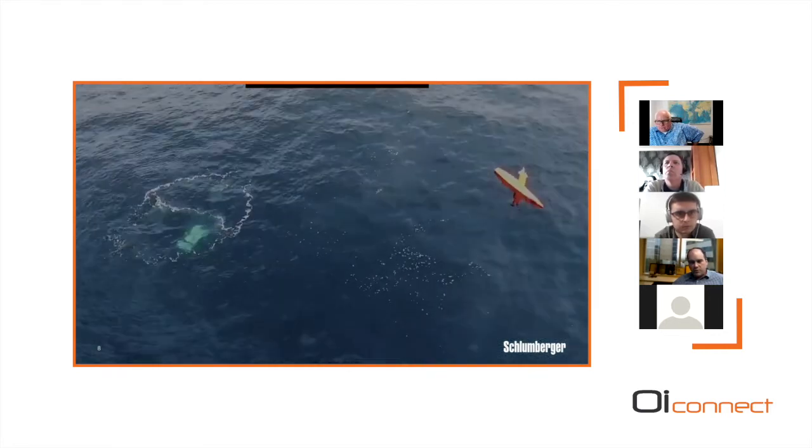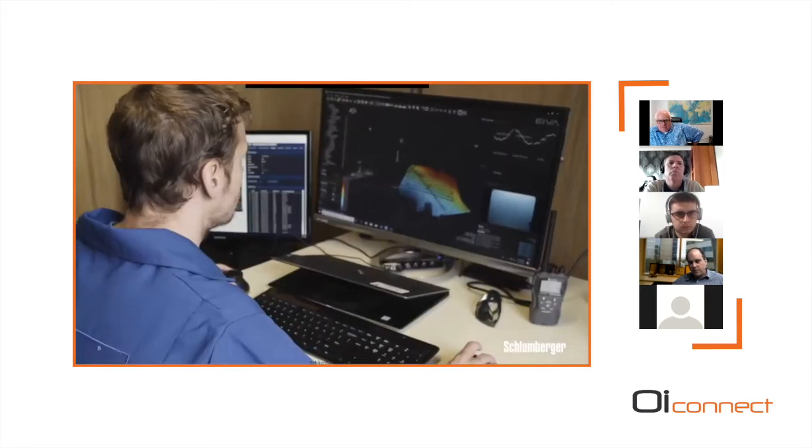Here you can see the DriX autonomous surface vessel. We had an operations vessel in the upper left, some client observers from third-party companies, the UROV in the middle, and the DriX off to the right. The demo site featured a World War II wreck of a P-38 plane, which was used as a nice target for these scans.